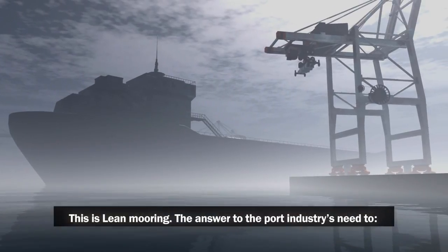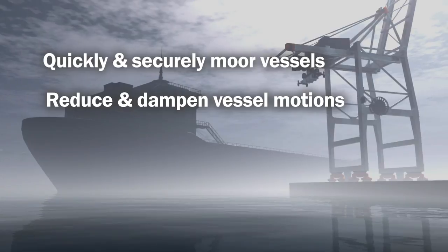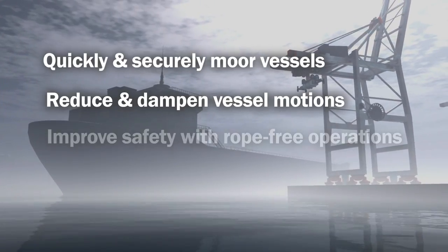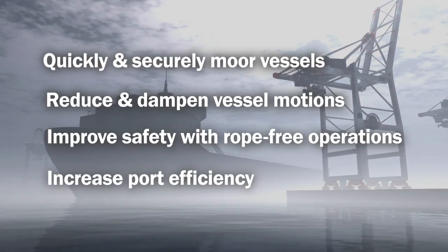The answer to the port industry's need to quickly and securely moor vessels, reduce and dampen vessel motions, improve safety with rope-free operations, and increase port efficiency.